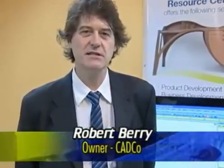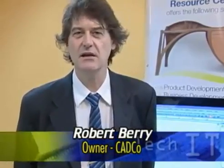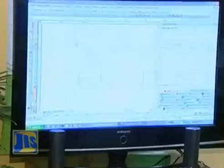TurboCAD is extremely powerful because it is very flexible. You can do an architectural design, patent design, or furniture. From that perspective, it is really, really powerful that you can use it across the broad spectrum. And it's not surprising that the program has been adopted across the world.